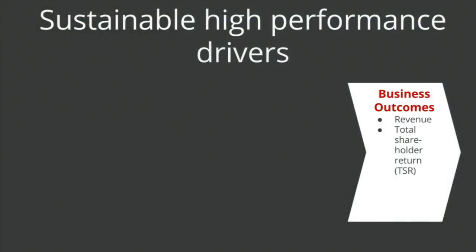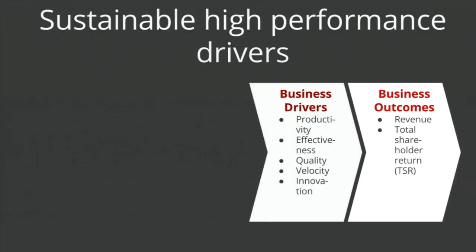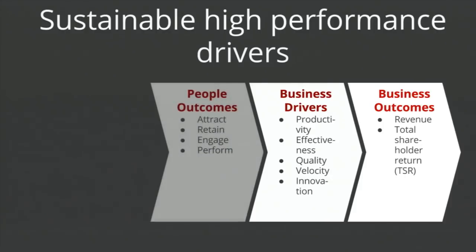It really starts with your business outcomes — what are you trying to accomplish? Revenues, total shareholder return, and others. If you ask what drives those, there's things like productivity, effectiveness, quality, velocity. These are things that typically impact whether you're making money as a company. If you look at how you impact productivity and velocity through your people, it's things like: are you able to attract the right talent, retain them, motivate them, and give them a work environment that actually allows them to be productive?